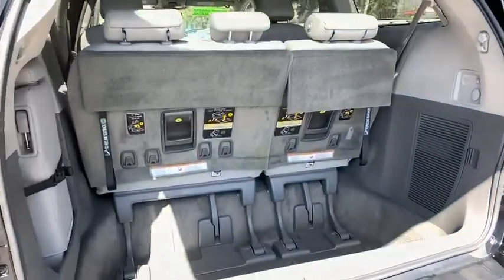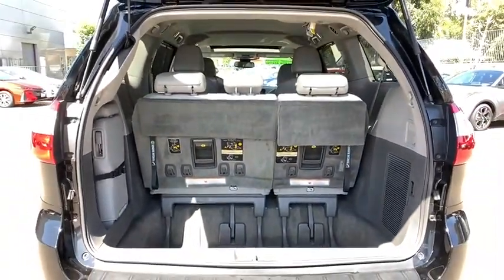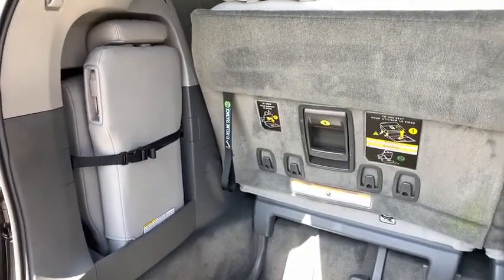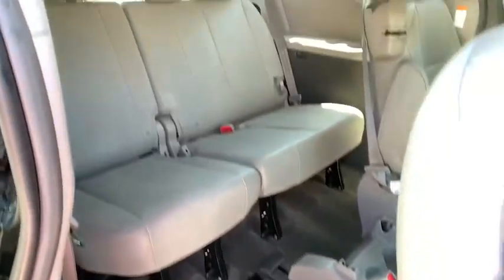Bluetooth, adjustable steering wheel, power steering, cruise control, auto-dimming rear-view mirror, aluminum wheels, four-wheel disc brakes, keyless start, and front-wheel drive.